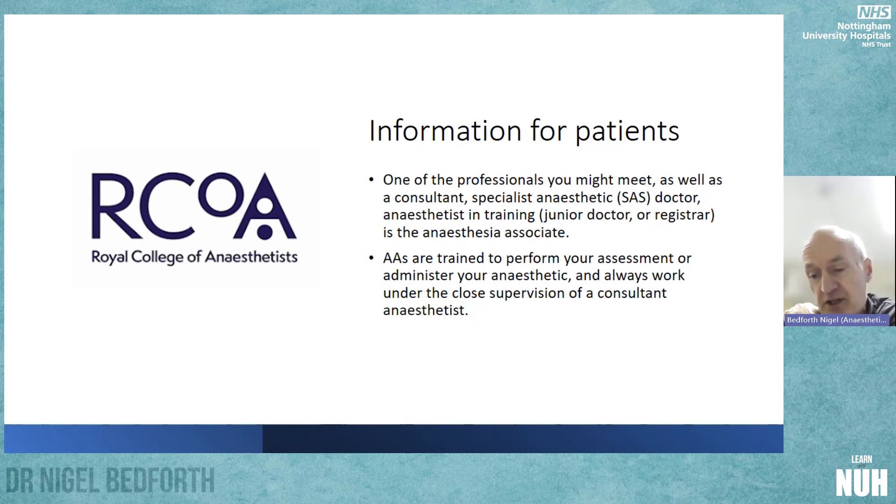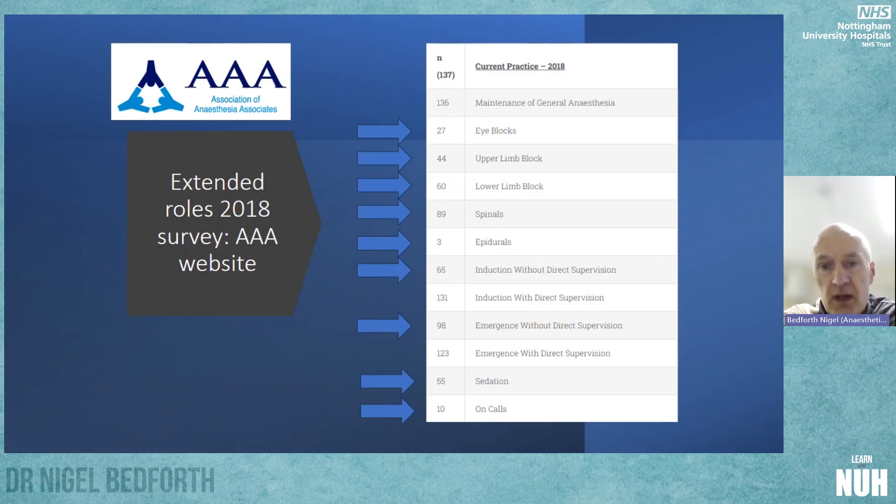This is all relevant because of the extraordinary general meeting that recently took place. Looking back to 2018, when there were around 137 AAs working within the UK, there were already a number of extended roles taking place, mostly around regional anaesthesia, but particularly around induction and emergence without the consultant anaesthetist physically present in the room.